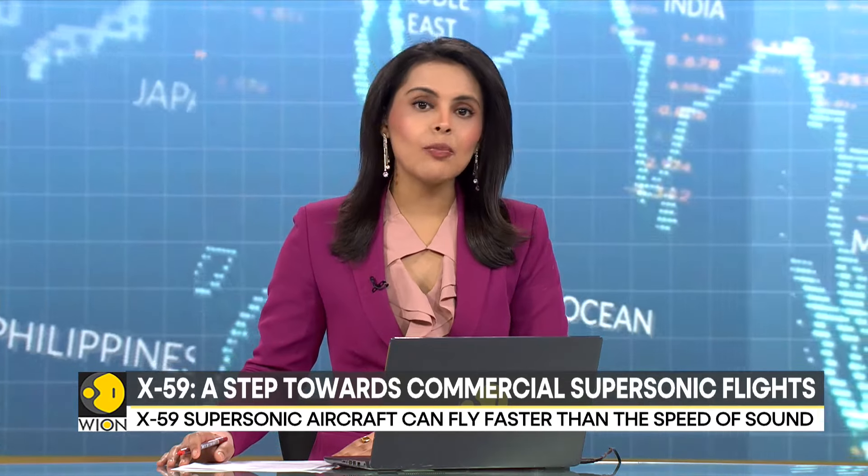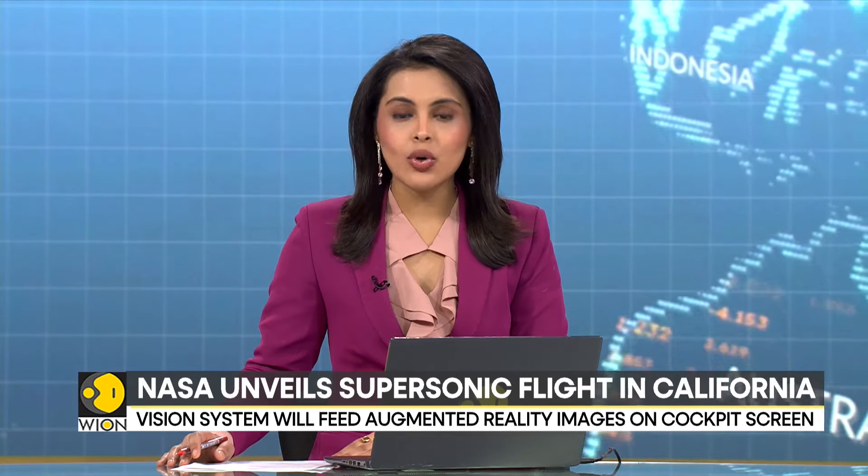In a bid to make commercial supersonic flight possible, NASA has unveiled its new quiet supersonic aircraft in California. The US space agency, along with Lockheed Martin, gave the public a sneak peek of the X-59 aircraft on Friday.